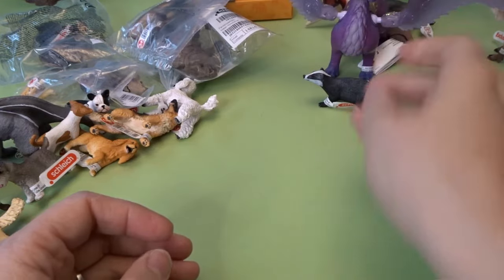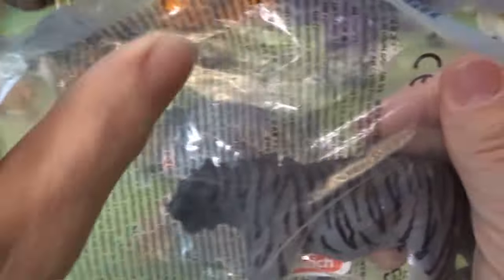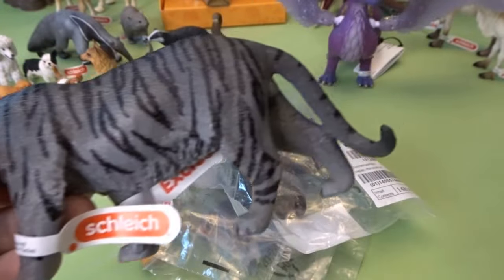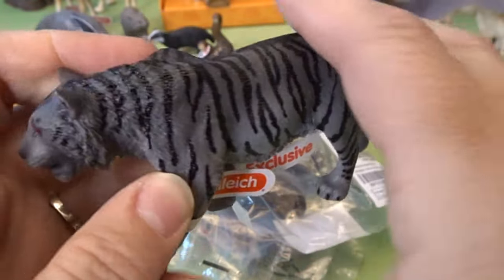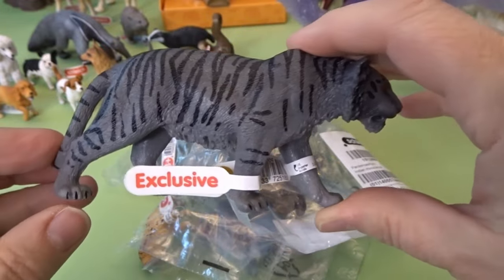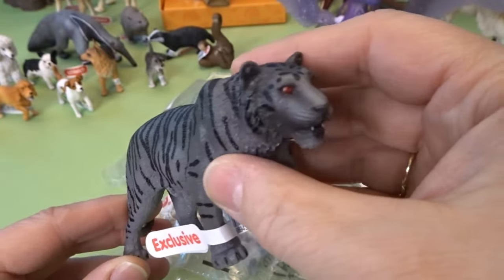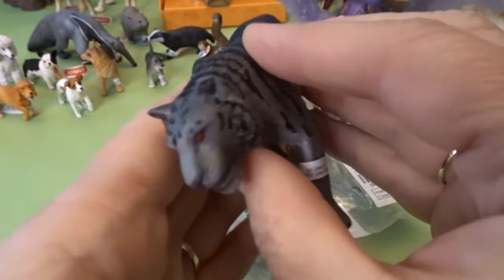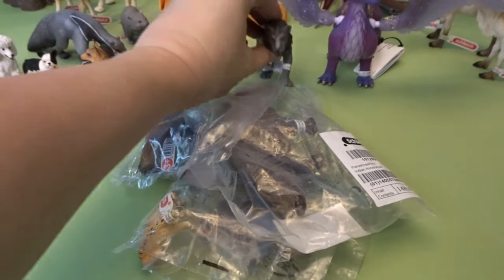We have another exclusive special animal here today. This is a tiger, but a special tiger called the Moonlight Tiger. This is a beautiful exclusive tiger figure from Schleich. Look at this gray and black tiger with red eyes. This is such a fun and beautiful figure — I love that. So the Moonlight Tiger — wow, that's fun.